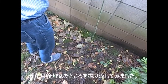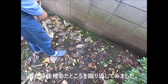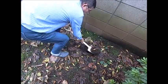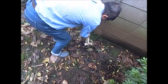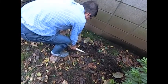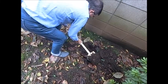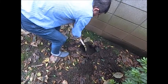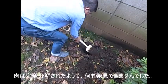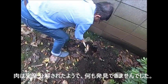After five months of experiment, I excavated the area to see if I could find some residue of the meat. The meat was completely disintegrated and I couldn't find any residue at all.